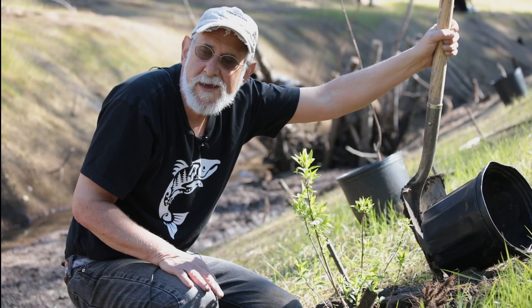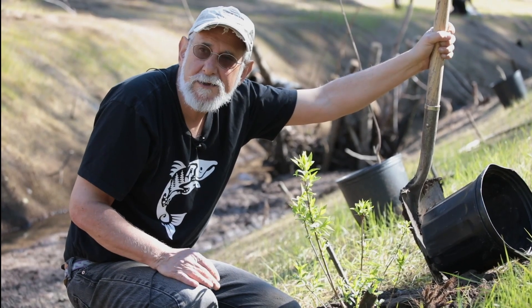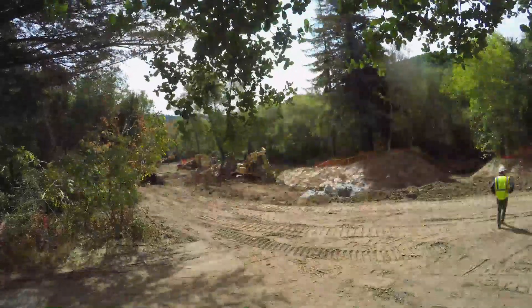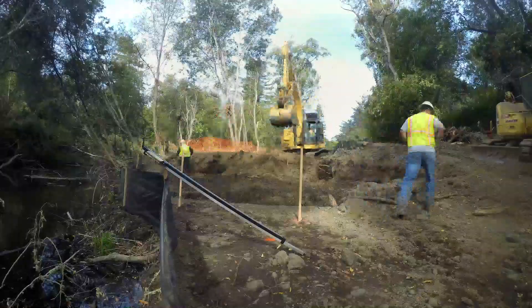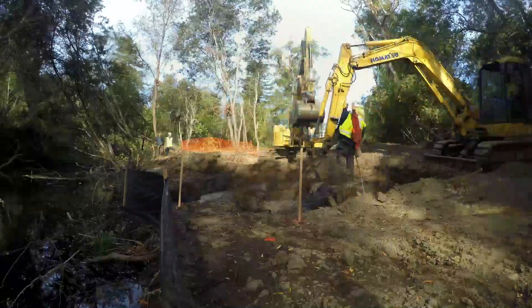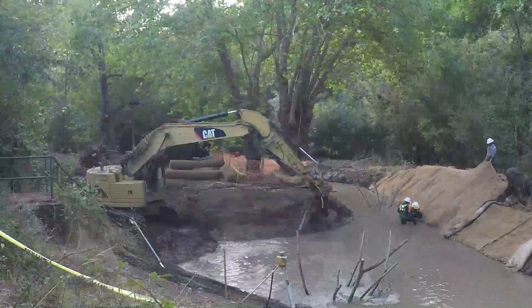So we have pulled out 11,000 cubic yards of fill — or 20 million pounds of soil — out of here to recreate the floodplains that are critical for the survival of coho salmon.